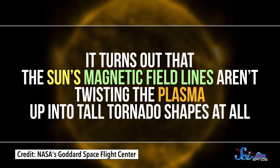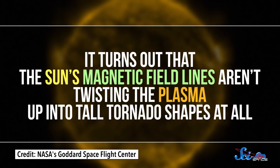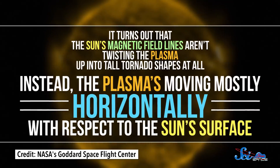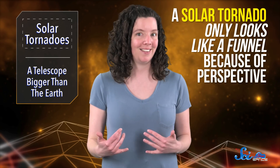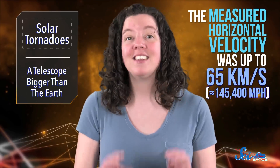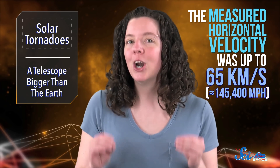It turns out that the Sun's magnetic field lines aren't twisting the plasma up into tall tornado shapes at all. Instead, the plasma is moving mostly horizontally with respect to the Sun's surface. A solar tornado only looks like a funnel because of perspective, and now that we have 3D data, things are starting to look different. The team did find some helical motion by tracking certain knots of plasma, but it was nowhere near as fast as the measured horizontal velocity, which was up to 65 kilometers per second.